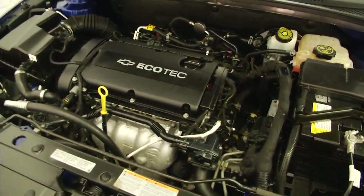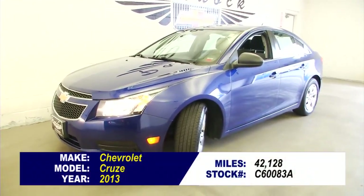Interior sounds good too. To find out more about this Cruze, give us a call at 876-0945.